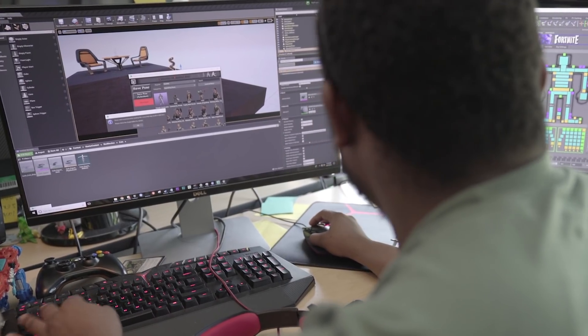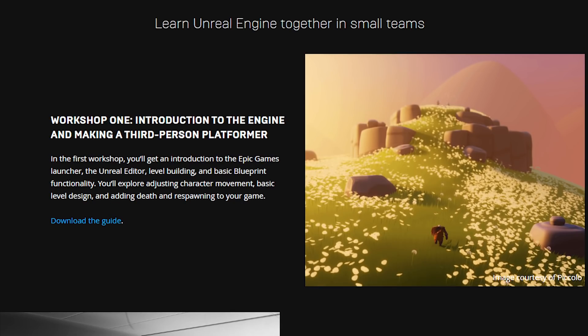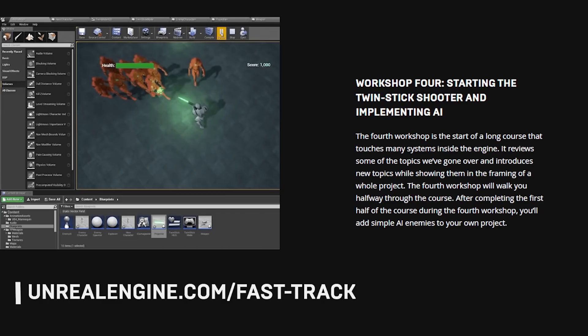Are you a university student looking to learn Unreal Engine? Unreal Fast Track is a new five-week online challenge for students around the world to learn Unreal, gain industry-relevant soft skills, and attend Q&As with game development professionals. Get all the details and register today at unrealengine.com/fasttrack.